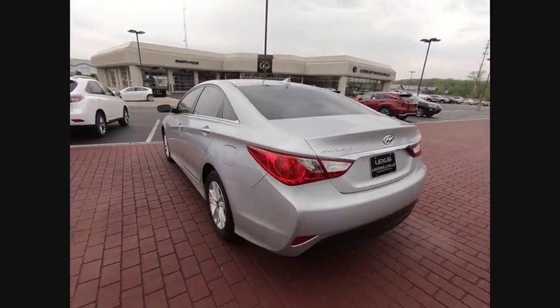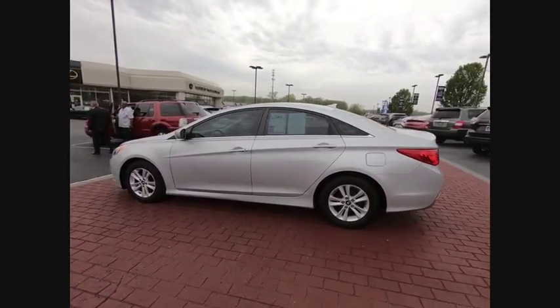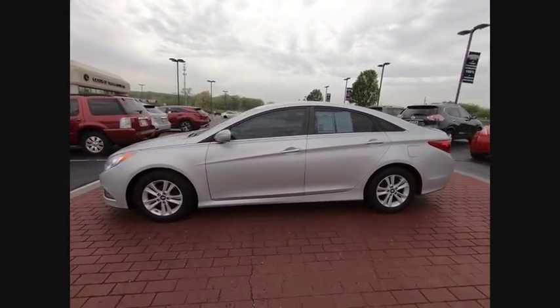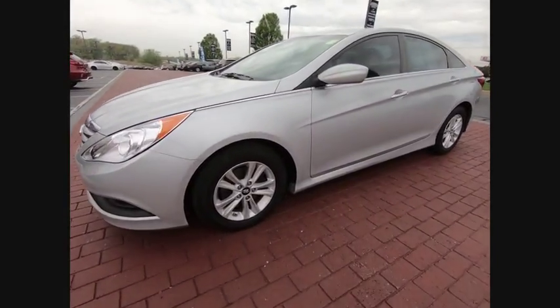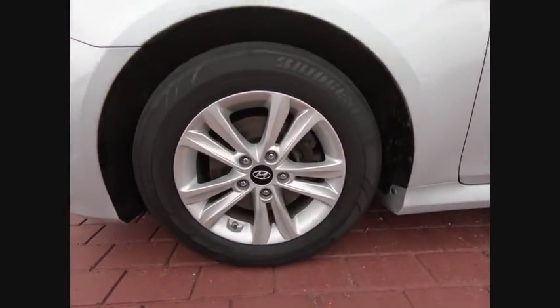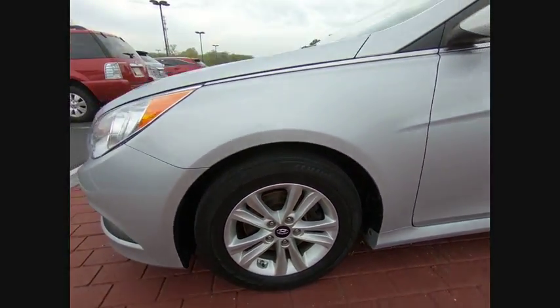This vehicle has less than 70,000 miles. Here are some of this vehicle's great options: traction control, air conditioning, dual airbag, power steering, four-wheel disc brakes, center armrest, power windows, security system, CD player, rear window defroster.